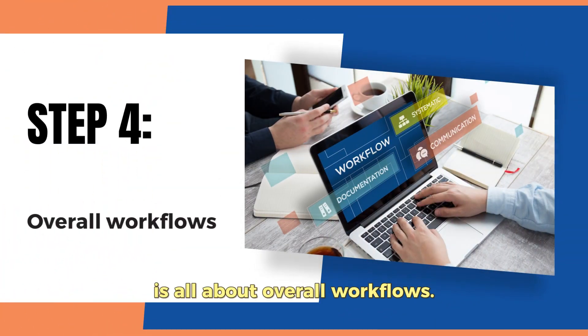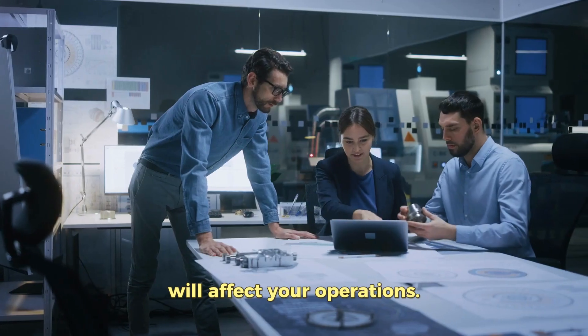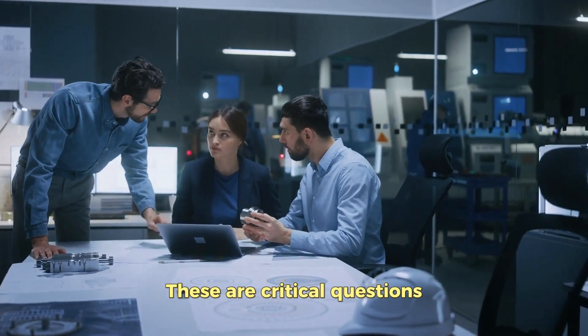The fourth step is all about overall workflows. You must consider how a fix or a new purchase will affect your operations. Will it cause significant downtime? Will it improve efficiency? These are critical questions that need answers.